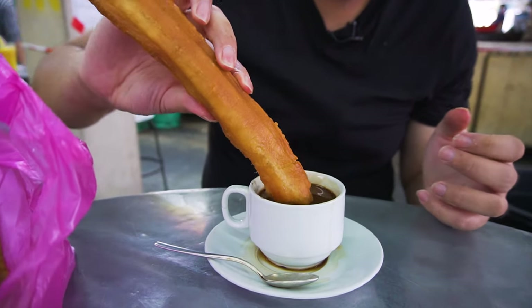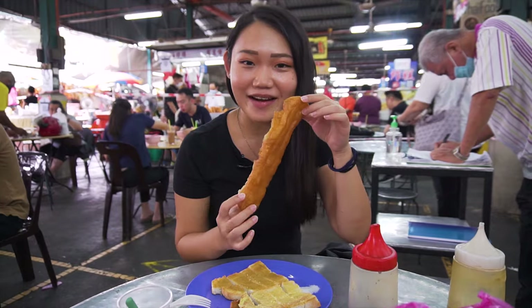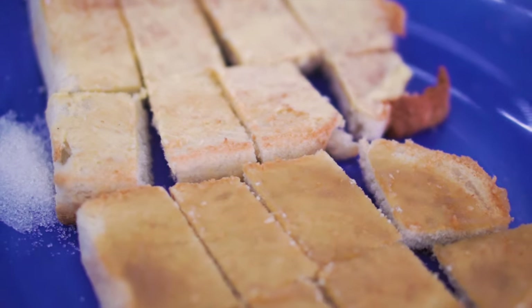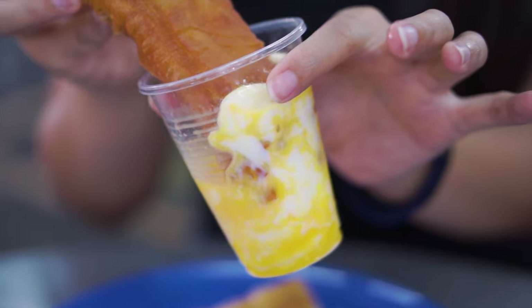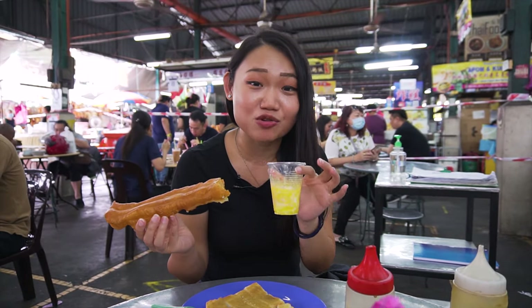This Yao Cha Kui is very crispy with a salty flavour and it's actually rather oily. Dip it in the coffee — surprisingly good! As for myself, I love my Yao Cha Kui with half boiled eggs. I've ordered half boiled eggs and also some kaya and butter toast. I love to take my Yao Cha Kui and dip it into the egg so it gets the eggy goodness. I just love the crunchy texture from the Yao Cha Kui and the creaminess from the egg.